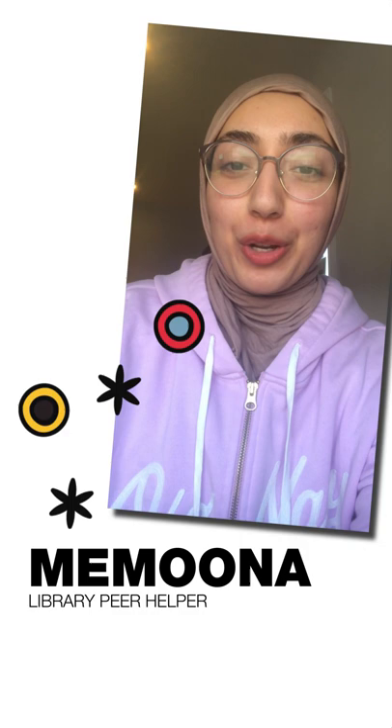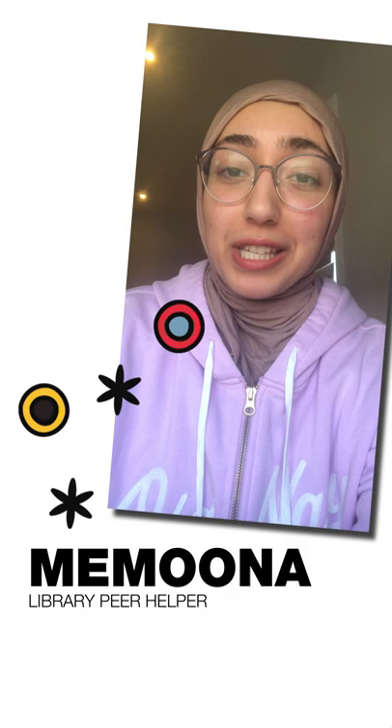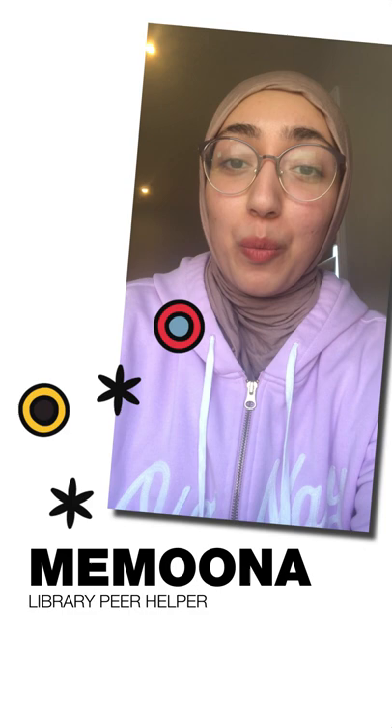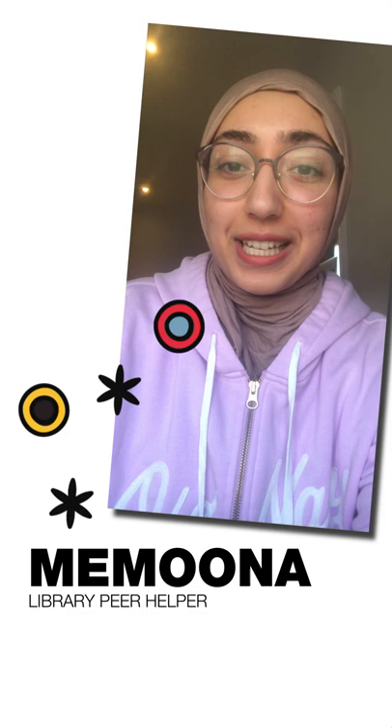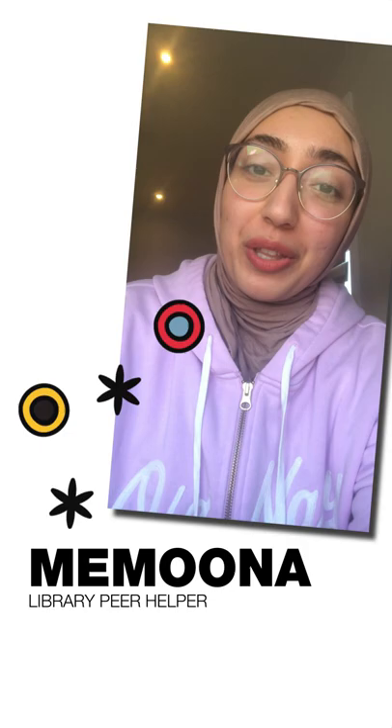Hi everyone, my name is Mamuna and I'm a third year student studying biomedical sciences. I'm also a peer learning helper at the library. My top tip for studying for exams would be to break your study sessions up into smaller chunks so that you're not trying to cram in a whole bunch of information at once, and to also create very specific goals that you want to accomplish during your study sessions. This will really help with your productivity and hopefully help you avoid procrastination. I just want to end off by wishing everyone the best of luck with their exams!